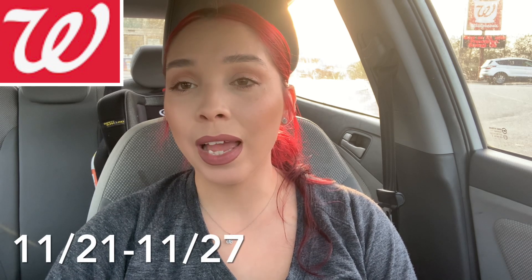Hey everyone, welcome back. I am outside of Walgreens to grab some deals for the sales week of November 21st through November 27th. I did do two online pickup orders. There's only a handful of deals that I'm going to actually grab inside of the store. I will go over those inside and then when I come back into the car I'm going to go over what I grabbed online and I'll put some screenshots on the screen.